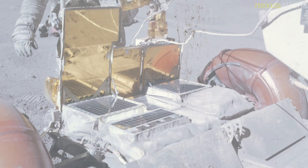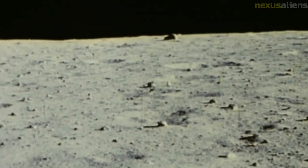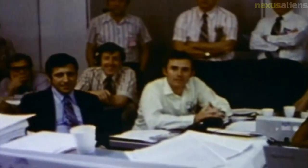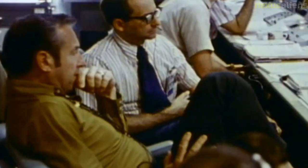The rocket's third stage reignited for just over five minutes, propelling the craft towards the moon at about 35,000 kilometers per hour. Six minutes after the burn of the S-IVB, the Command and Service Module containing the crew separated from the rocket and traveled 49 feet away before turning around and retrieving the lunar module from inside the expended rocket stage.